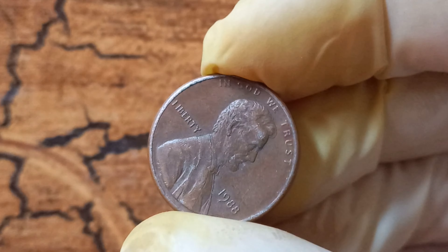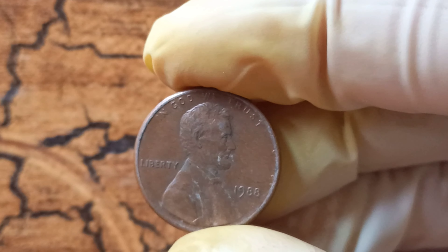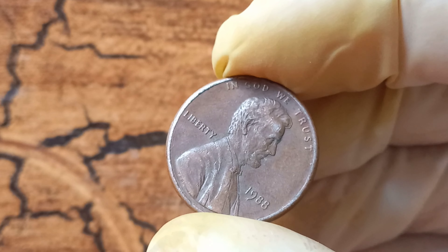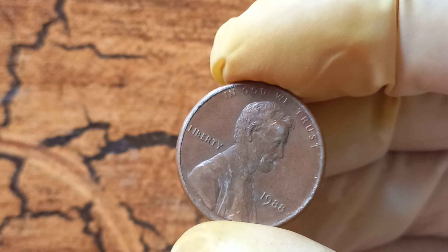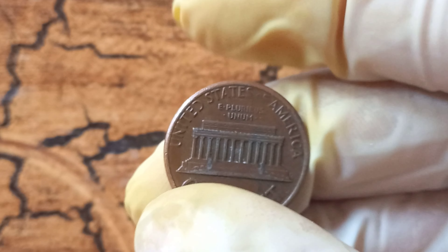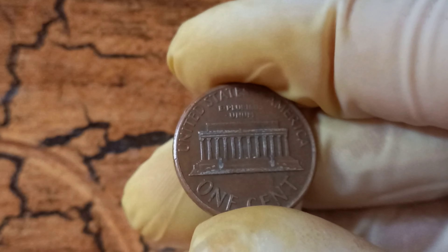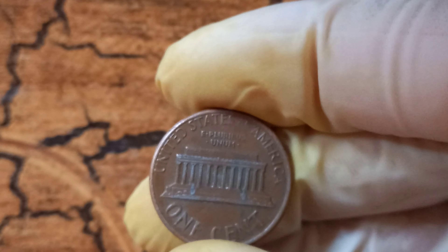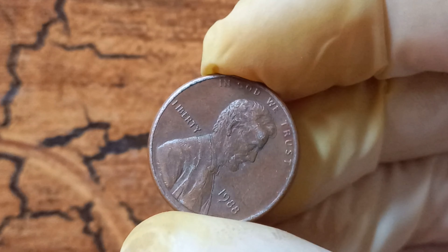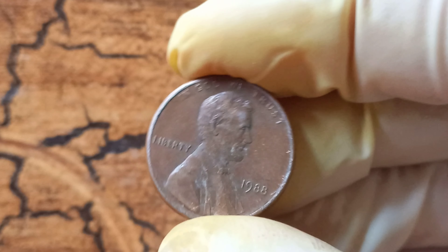We're going to talk about the 1988 no Lincoln penny, a rare coin that is worth an astonishing $1.2 million. Yes, you heard that right — $1.2 million for a single penny. So grab your magnifying glass and join us as we delve into the history and value of this incredible coin. The 1988 no Lincoln penny is a unique error coin that was minted without the image of Abraham Lincoln on the front. The obverse side of the coin features a blank field where Lincoln's portrait should be.